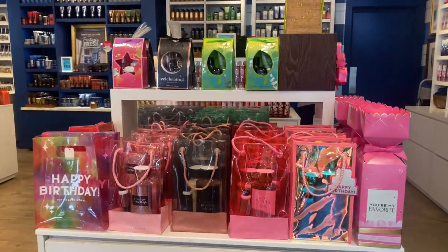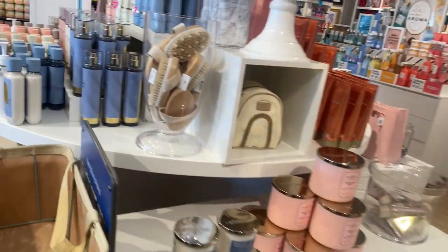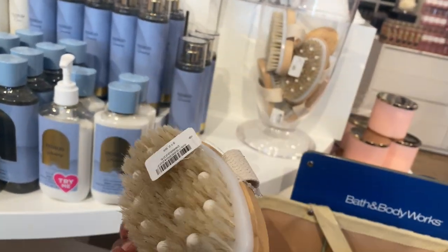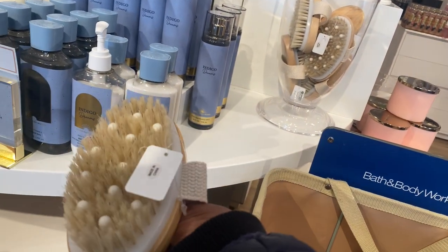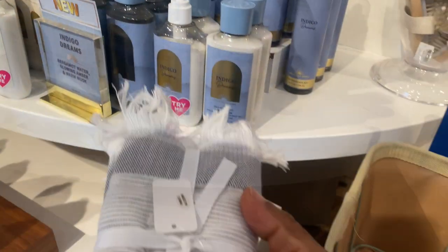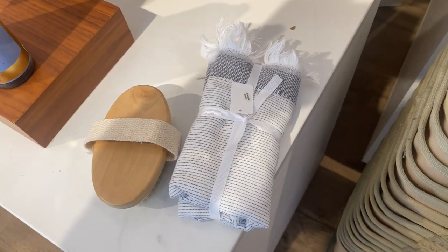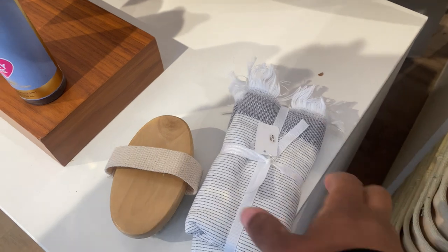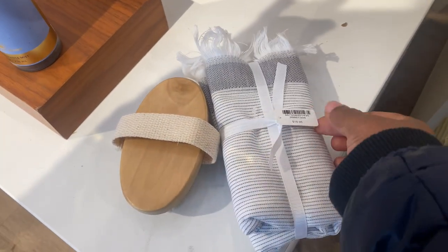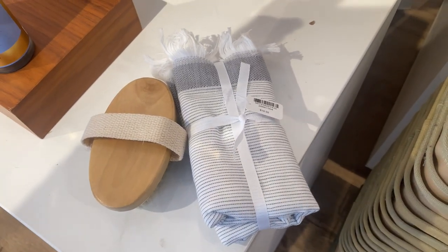Another trip at Bath & Body Works — let's see what we can find today on this walkthrough. They finally got the body scrub brushes, and I do see it has those little massage tips as well. There's also this overpriced towel — I think it's a hand towel — but this thing is $18.95. It is so overpriced; it actually feels more like a fitted sheet or a flat sheet, not like anything for your hands.